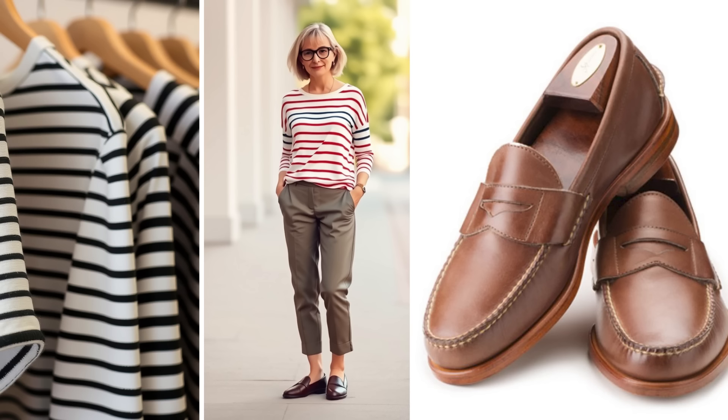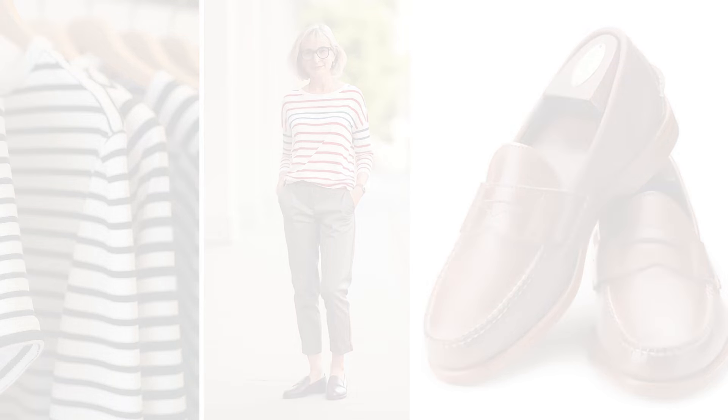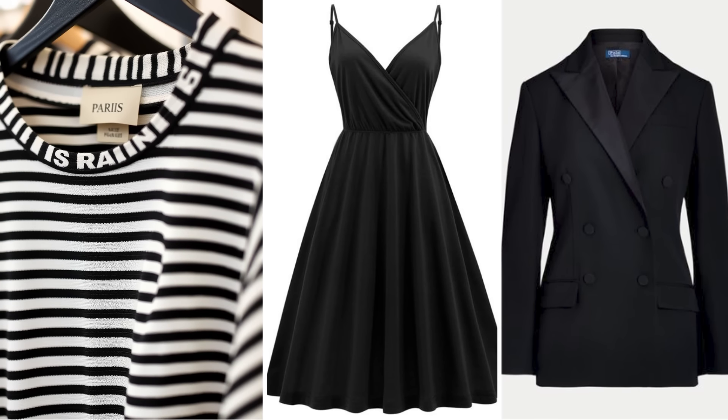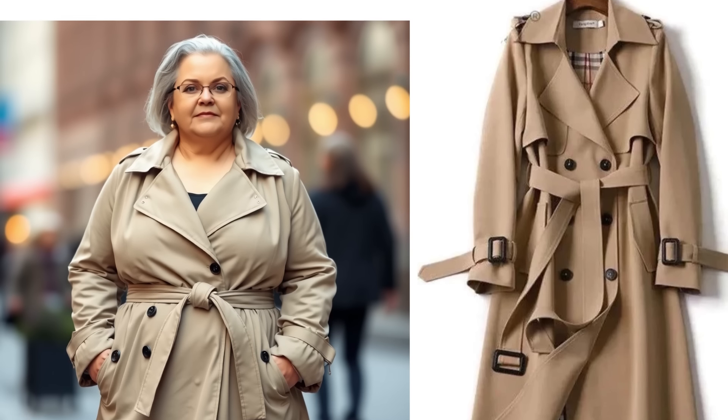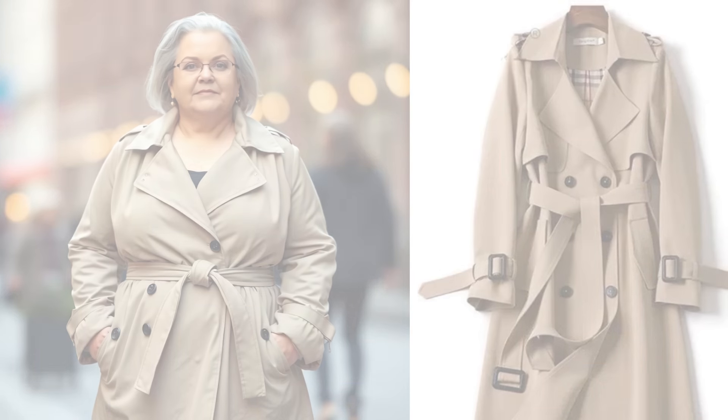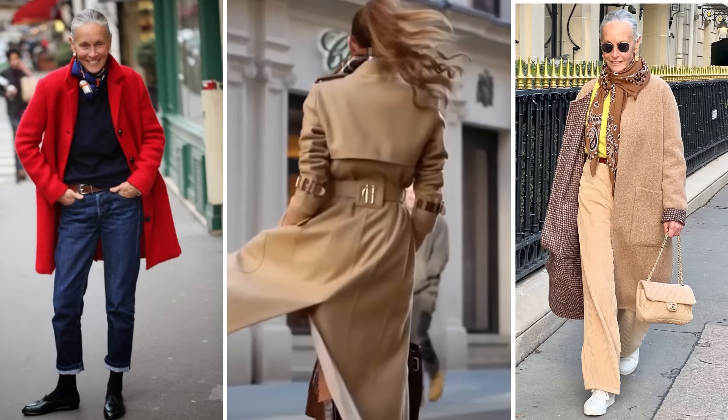So how can you add that coveted Parisian flair to your wardrobe? Start by incorporating a few key pieces that epitomize this style. Look for classic items such as a striped shirt, a tailored blazer, or a little black dress. These timeless staples serve as a foundation for countless outfits and can be easily dressed up or down. Instead of relying solely on trendy pieces, focus on creating a capsule wardrobe that emphasizes quality and versatility. For example, invest in a well-fitted trench coat that you can wear over almost anything, perfect for both casual outings and more formal events.